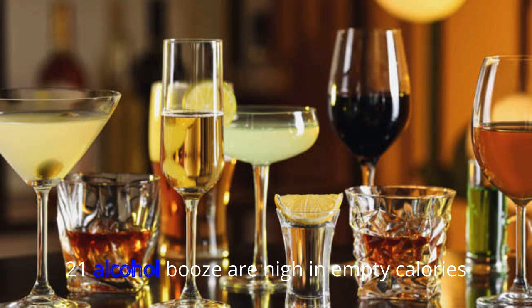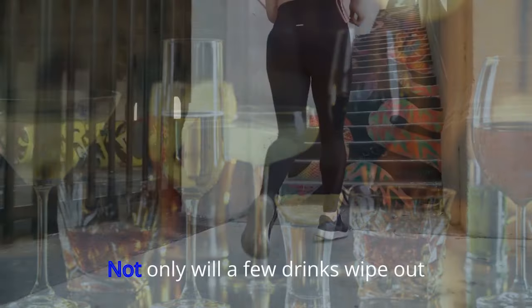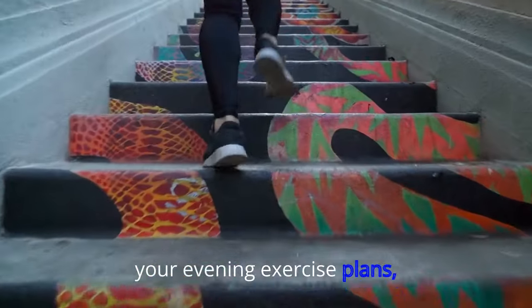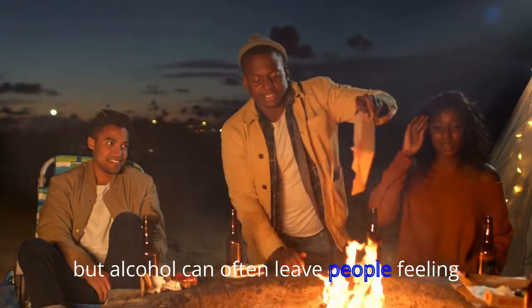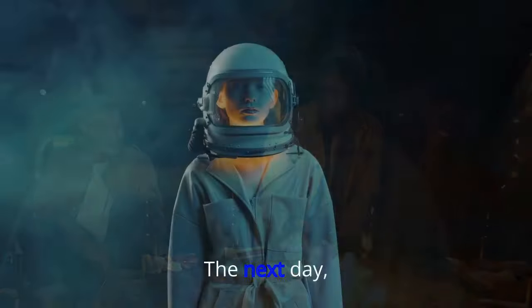21. Alcohol. Booze is high in empty calories and can also affect judgment and lead to poor food choices. Not only will a few drinks wipe out your evening exercise plans, but alcohol can often leave people feeling sluggish, unmotivated to exercise, and craving junk food the next day.